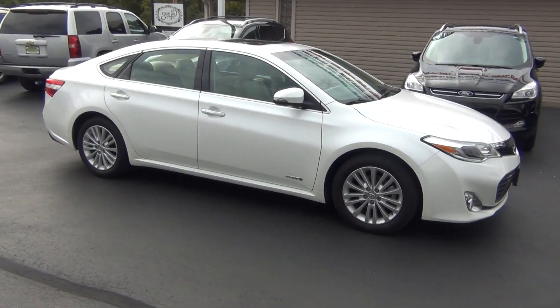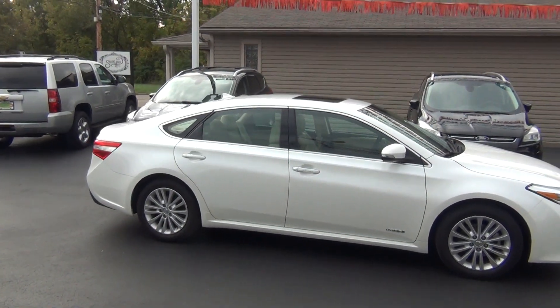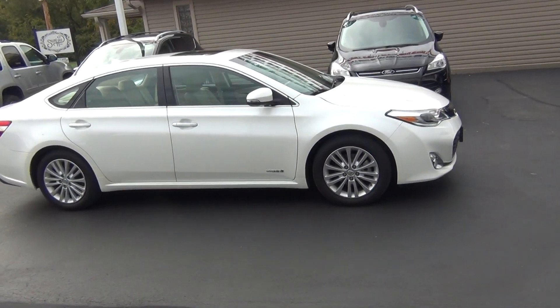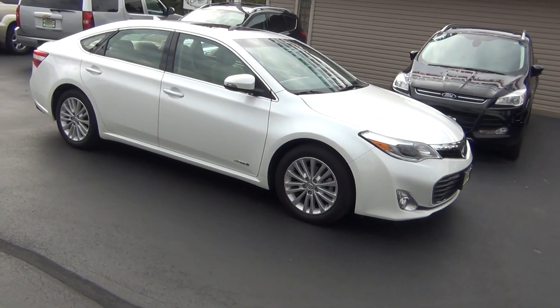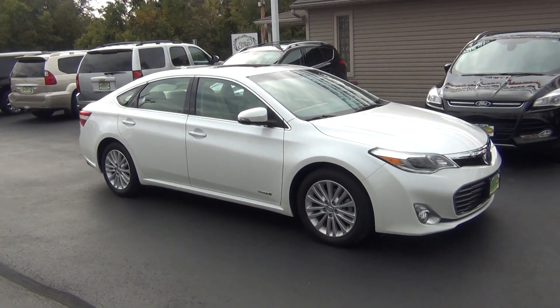If you have any questions, give us a call at 513-420-0000, or visit us on the web at mtacautos.com, where you can see this vehicle along with the rest of our super low mileage inventory. Thanks a lot — have a great and wonderful day!